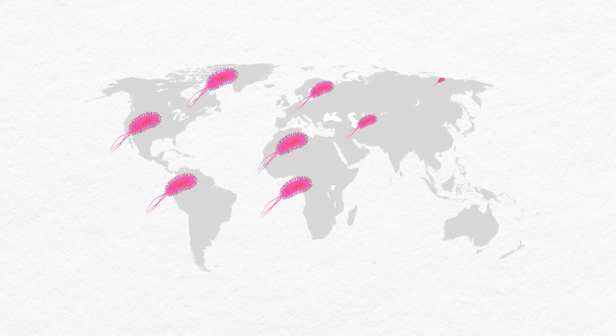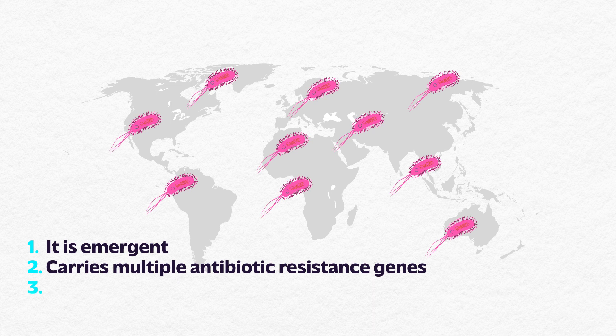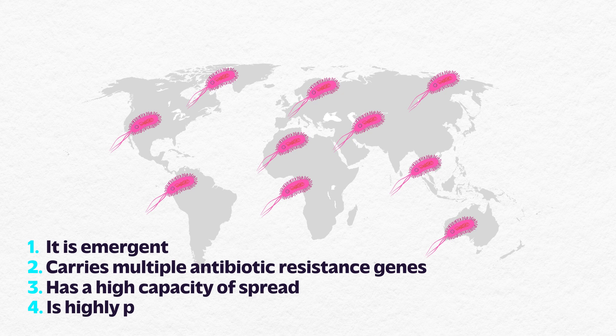In their revised criteria, Dr. Fairbrother and his colleagues proposed that a bacterial clone is high-risk for antibiotic-resistance spread if: one, it is emergent; two, it carries multiple antibiotic-resistance genes; three, it has a high capacity of spread; and finally, four, it is highly pathogenic.